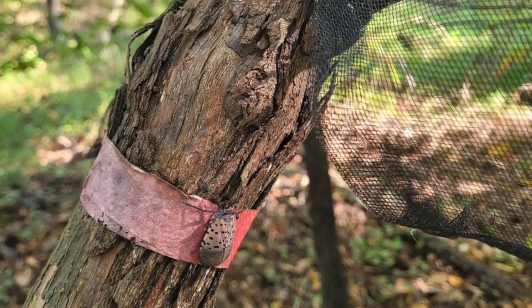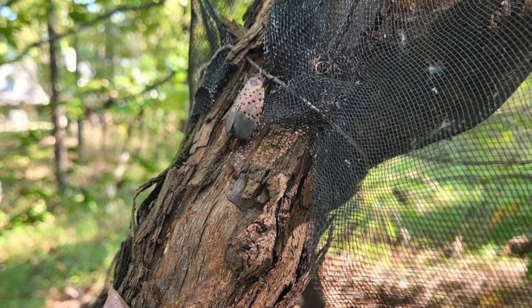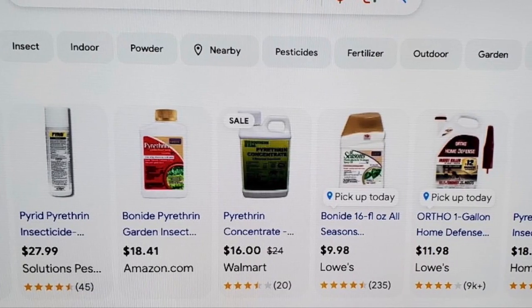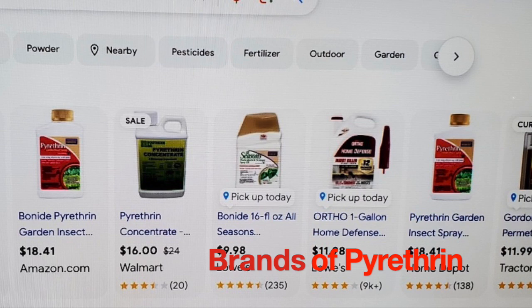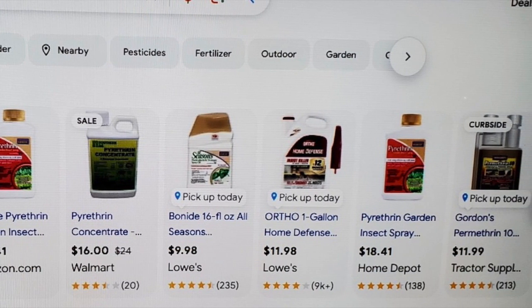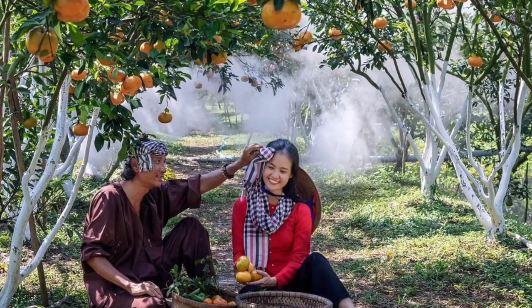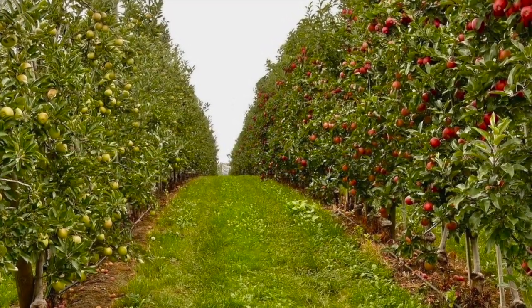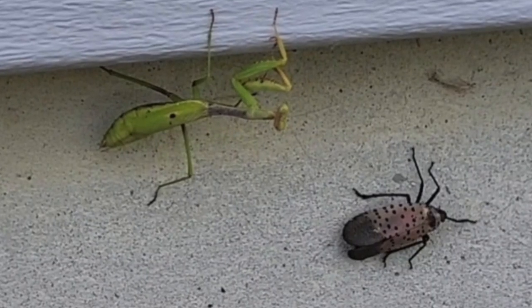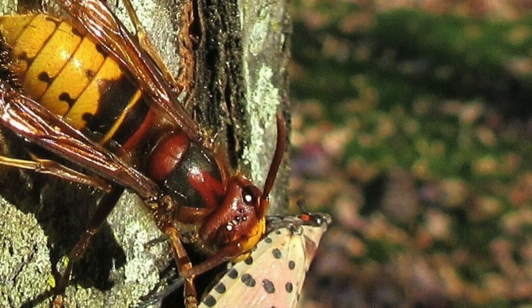You can also use horticultural oils, safer soaps, and pyrethrins, which is a pesticide found naturally. The good news is areas are starting to fight back and show signs of reduced numbers, and even invertebrates like praying mantises and spiders, and even some species of birds, are adding these flies to their diet, which is great.